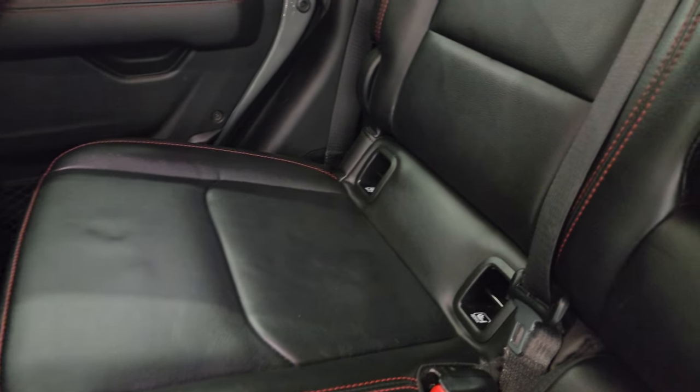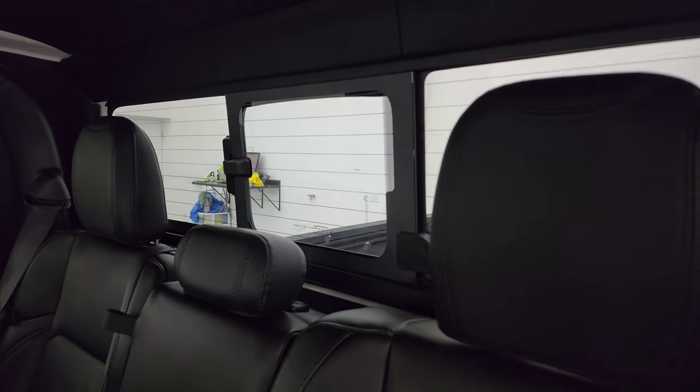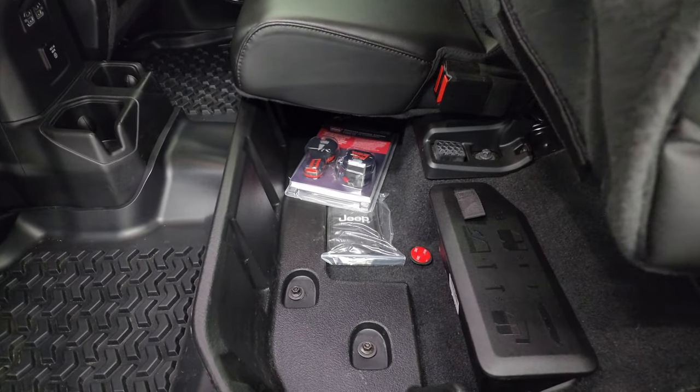Back seats are just as clean as the front seats — no rips or tears. Back here it does have the LATCH child safety system for any car seats you may have. There's a sliding rear window with built-in rear defrost, and you get the insulated hard top which gives you just a little bit better sound deadening.